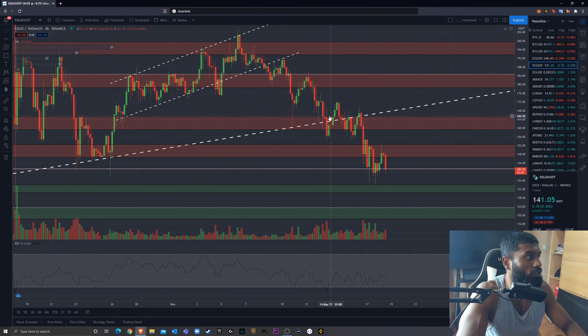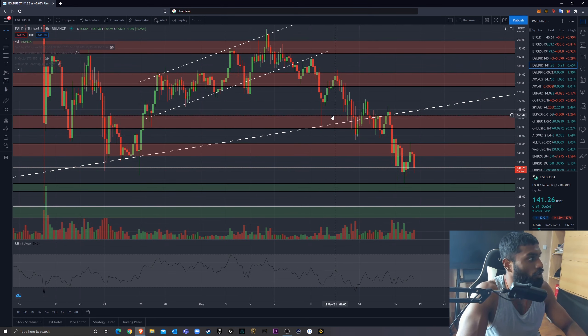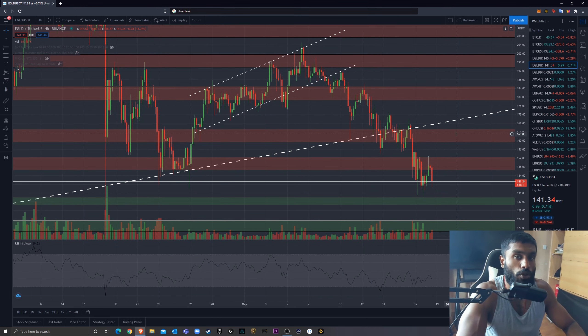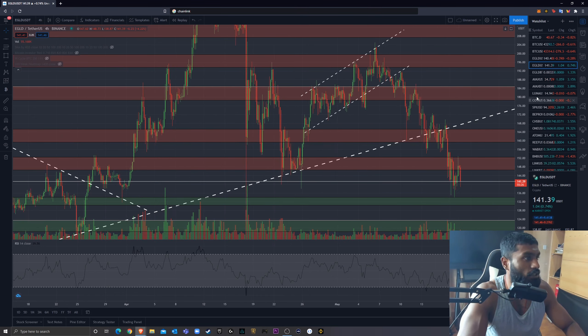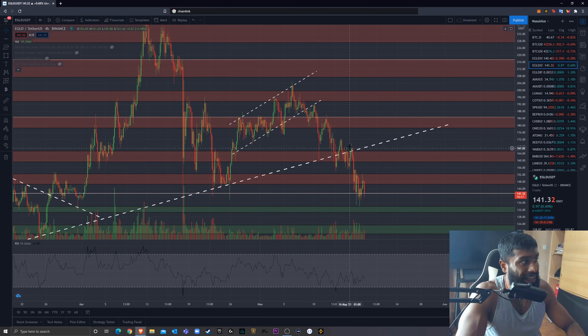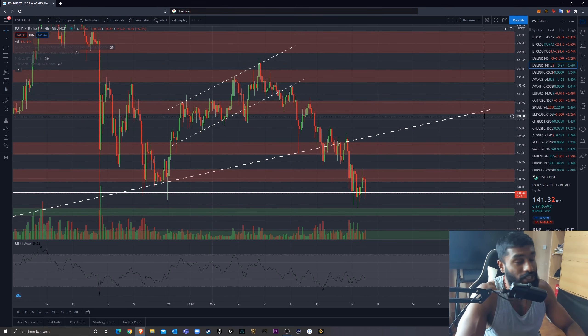Where am I looking for resistances now? There are some key resistances — we're in one right now. You can see how we're finding resistance as we speak, and Bitcoin's dumping, which isn't helping matters. This is not Elrond price action, this is Bitcoin price action. Obviously, I'm sure all of you are aware of Tesla and Elon Musk's tweets and what they've been doing to this market. So right now we are finding resistance here, and we could look further back — this was a strong support with a lot of price action within this region, so I'd expect some resistance.